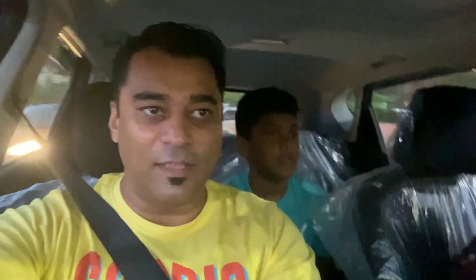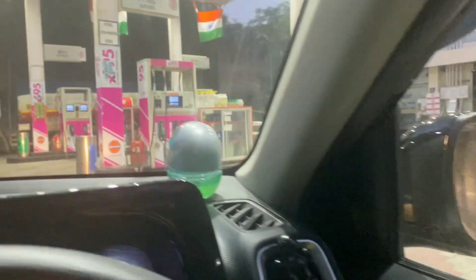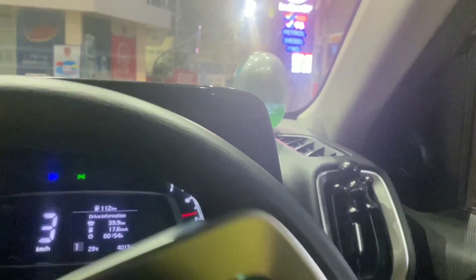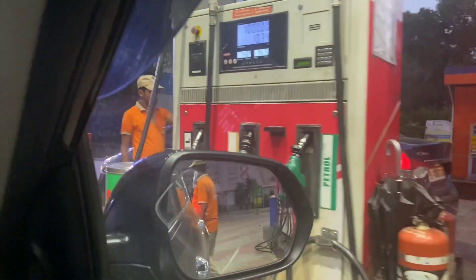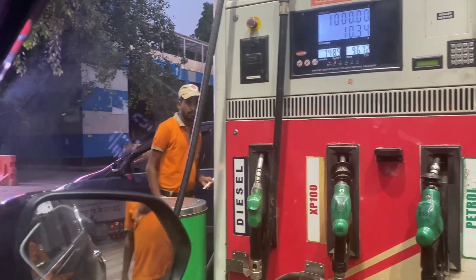We are going to the petrol pump because we have a long distance from Delhi. The petrol price here is 96.72 rupees, and in Rajasthan it costs 108 rupees. I am checking it at 108 rupees per liter.